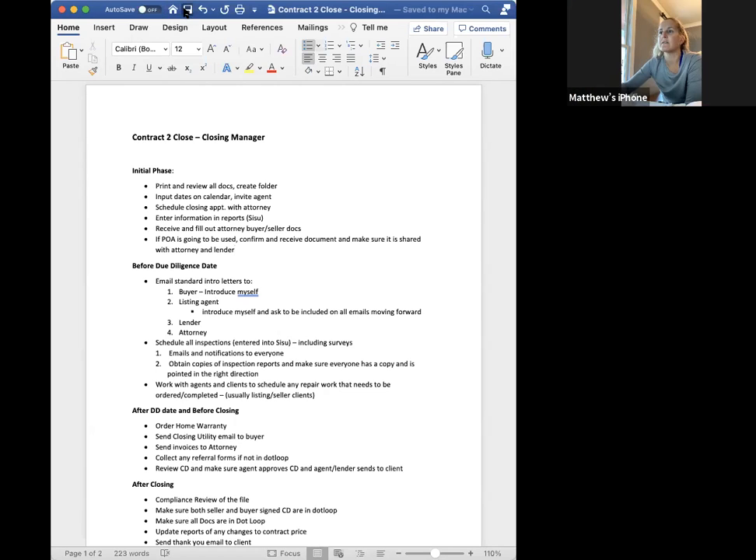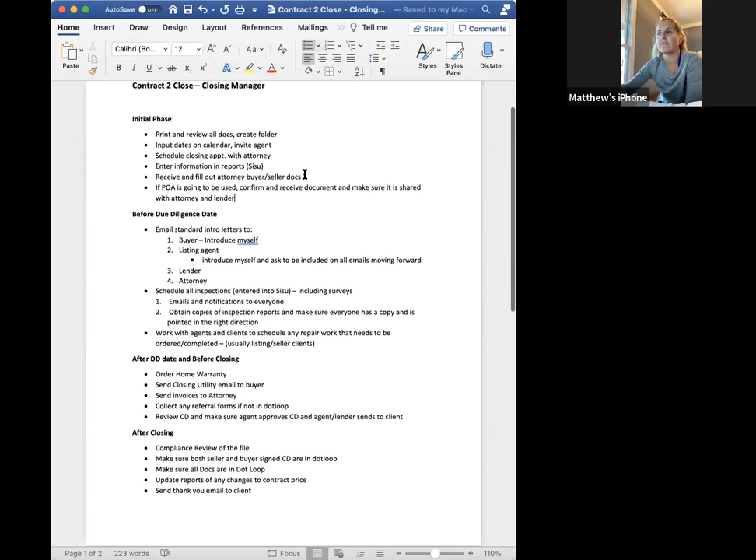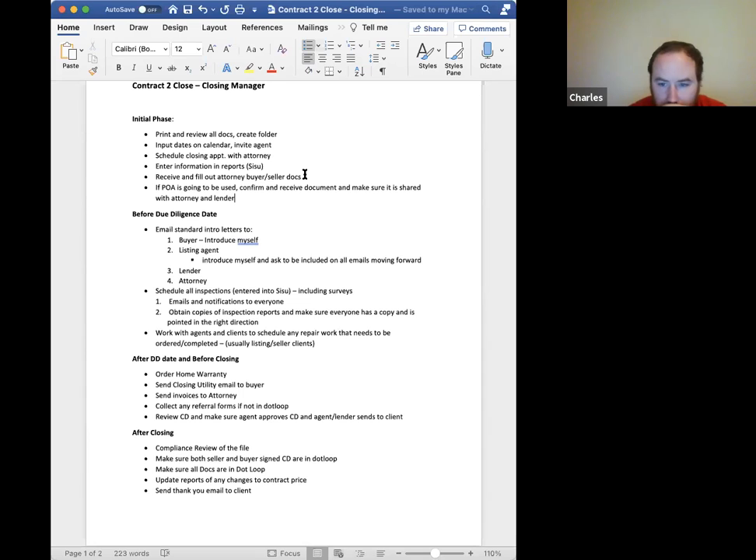Before DD, here's what I'm doing: I'm emailing the template letters that are in dotloop. To the buyer, I'm introducing myself — that letter has a lot of information including the due diligence date, closing date, attorney, inspection dates, etc. The listing agent basically gets an introduction with the DD and closing dates and time when I have it. I also send one to the lender and the attorney, and I request a closing time if one isn't already set up or if it's not a POA. Then I'm scheduling the inspections entered in Sisu, including surveys.